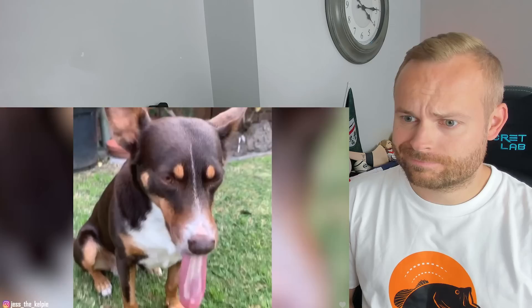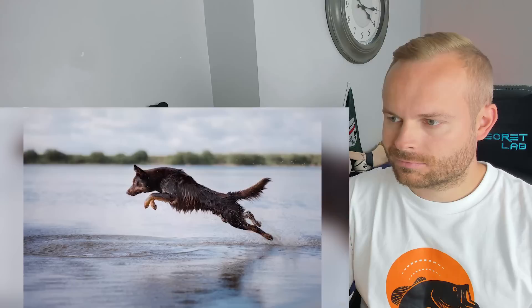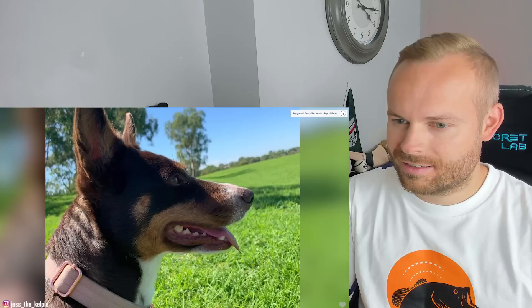Be prepared to offer hours of daily exercise and mental engagement, whether in the form of jogging, hiking, retrieving games, trick training, herding, agility, swimming, disc dog events, or almost any other competitive canine sport. A Kelpie is not meant to be on a leash at all times, so make sure you provide free running opportunities in a safe area away from traffic.